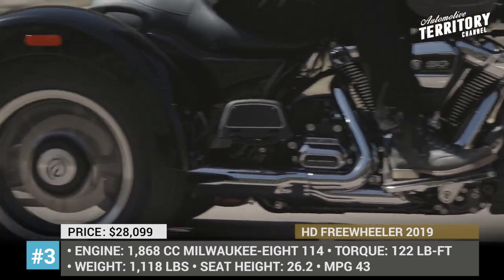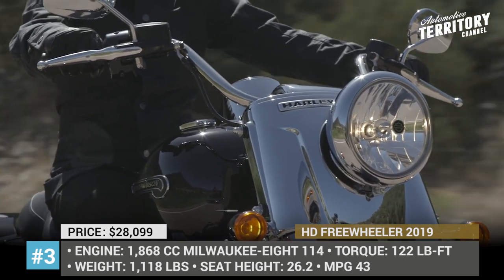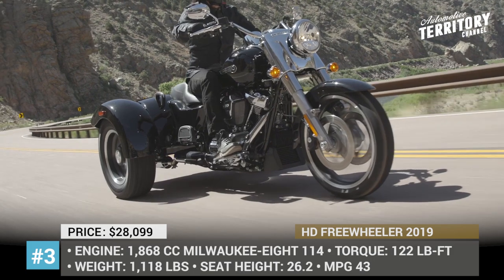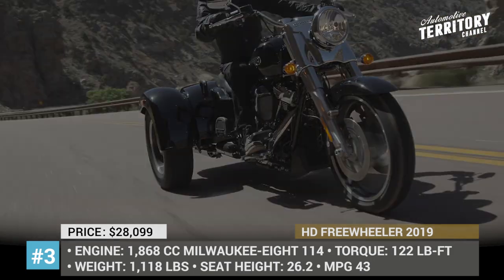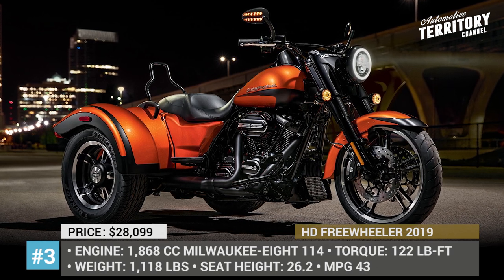The new engine is a 1.9-liter Milwaukee Eight 114, replacing the 107 and producing 122 lb-ft of torque. In 2019, the Freewheeler also received all-new electronically enhanced brakes, ABS, traction control, and premium Harley Touring suspension technology.